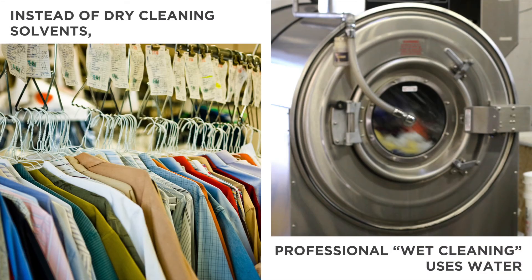But safer alternatives are available. Professional wet cleaning uses water instead of dry cleaning solvents that can harm the nervous system, liver, and kidneys.